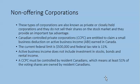Non-offering corporations: these types of corporations are also known as private or closely held corporations. They do not sell their shares on the stock market and they provide an important tax advantage. Canadian Controlled Private Corporations, abbreviated as CCPC, are entitled to claim a small business deduction on active business income earned in Canada.